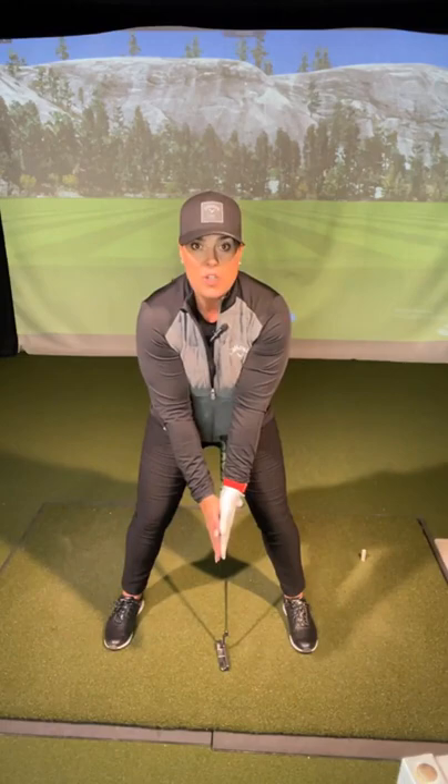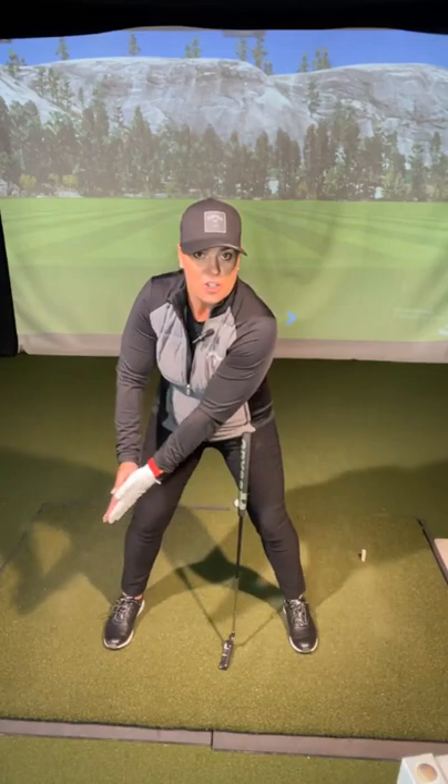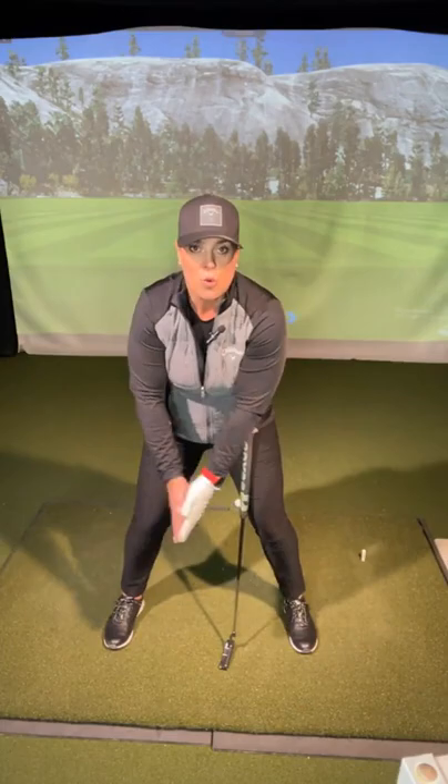Now let's talk about the fundamentals of putting. What will make you a better putter? Putting fundamental number one: you must create a triangle. A triangle is from one shoulder to the other shoulder to the base of your hands. In proper putting, you simply want to rock your shoulders — notice my lower body is not moving at all. In putting, you should never have sway. The lower body should be stiff and quiet, and the upper body is turning — you're just simply rocking your shoulders. That's a huge fundamental in putting.